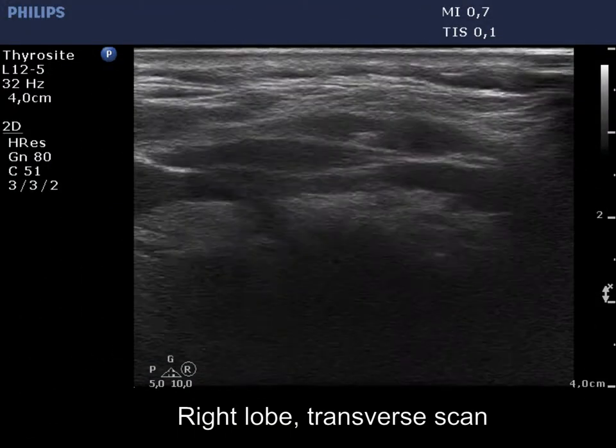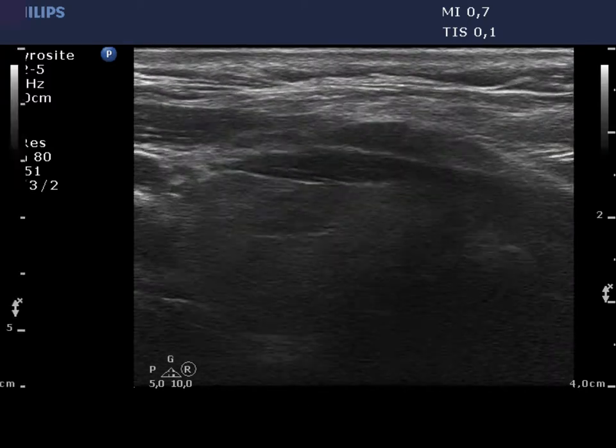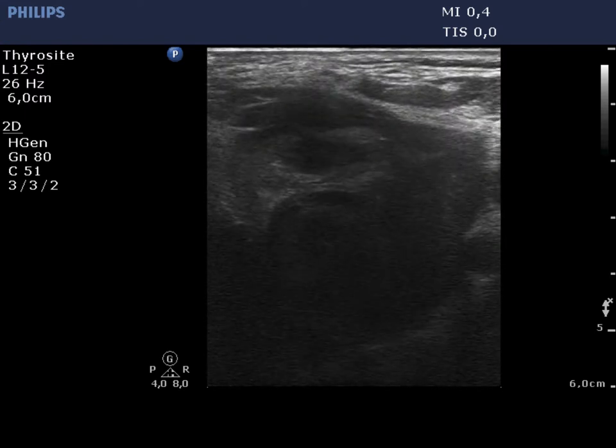The right thyroid is isoechoic and contains small and significant hypoechoic lesions. The depth is reset to 6 cm in the left lobe in order to visualize its dorsal part.